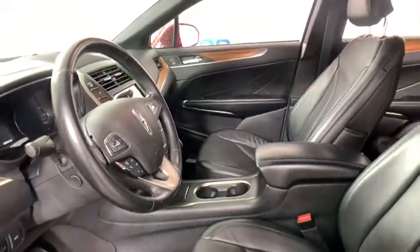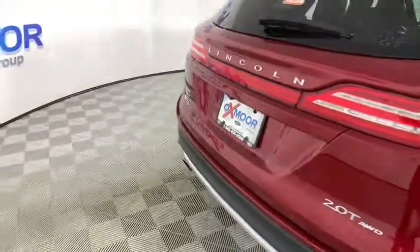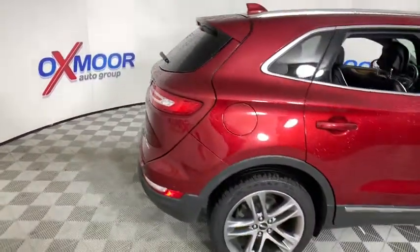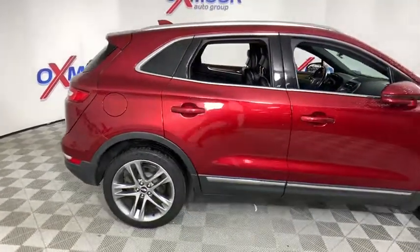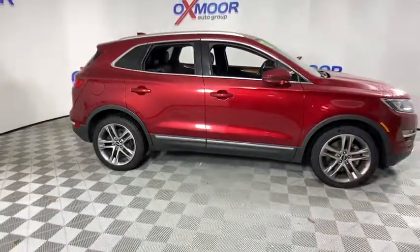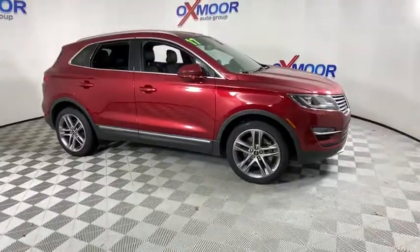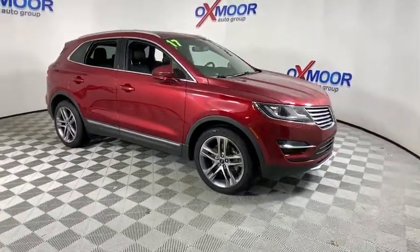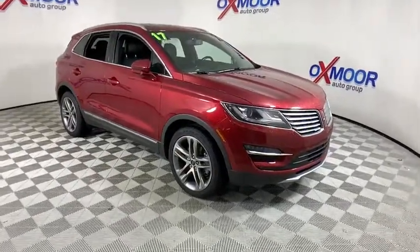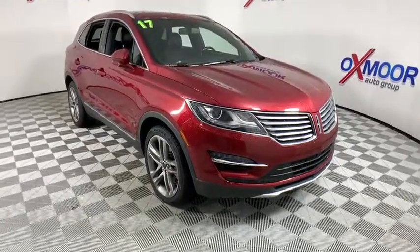Is love at first sight really possible? Let us know when you stop in. Let us know when more of these vehicles are available. Thank you.